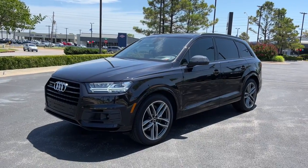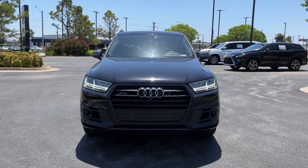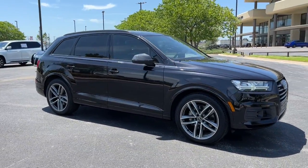You will love the features of this 2018 Audi Q7. With less than 40,000 miles on the odometer, this vehicle stands out from the rest. Prepare to take your driving pleasure to new heights and enjoy the best of modern efficiency and style.